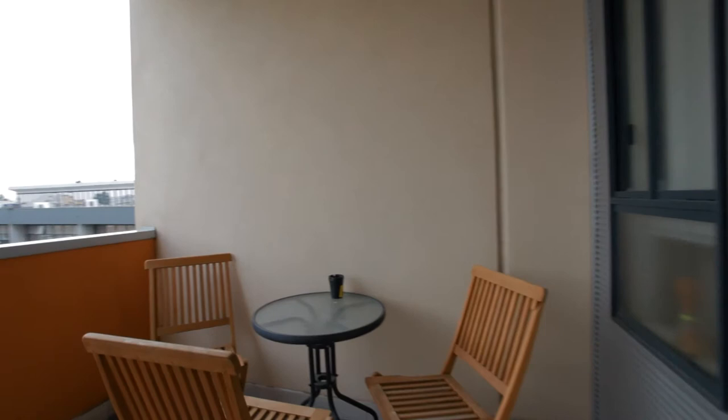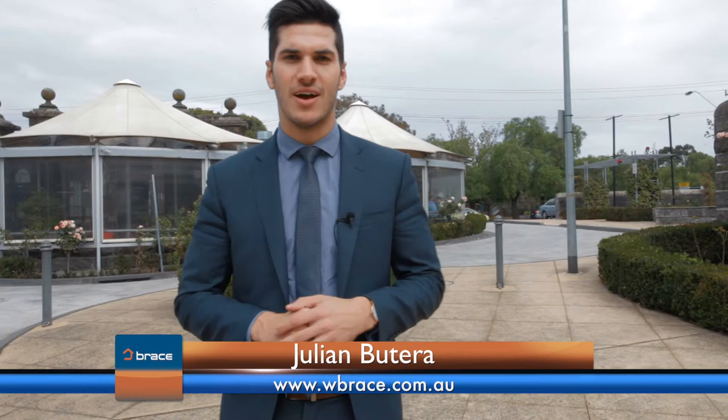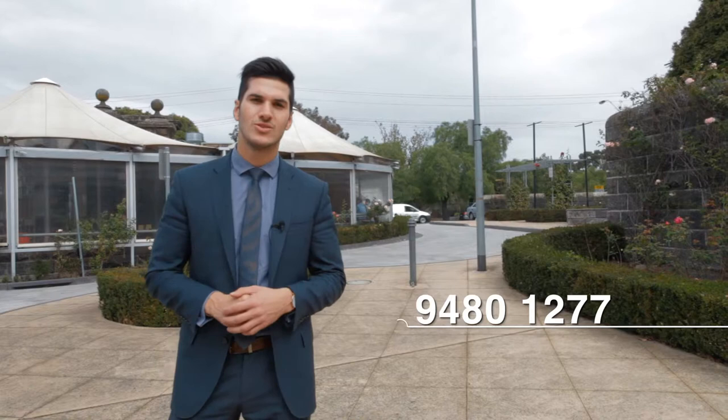Thank you for joining me on this tour of a really versatile property. Keep the tenants in and enjoy the rental income, or move in and enjoy the urban lifestyle without any fuss. My name is Julian Butera from Brace Real Estate and should you require any further information, please don't hesitate to contact me either at the office on 9480 1277 or on the mobile 0412 831 838. Thank you and I look forward to seeing you soon.